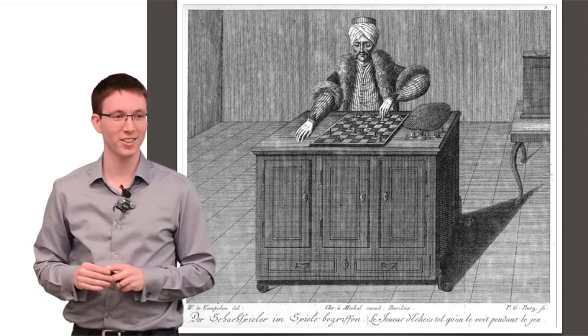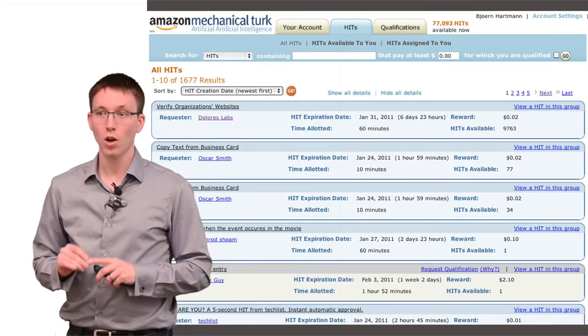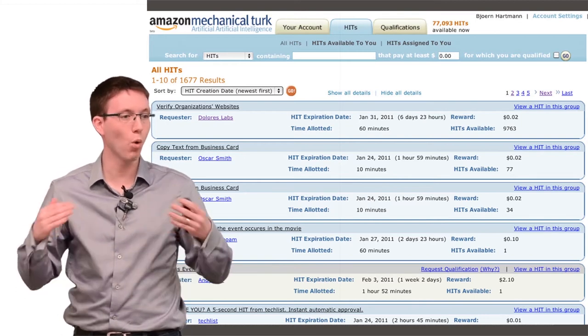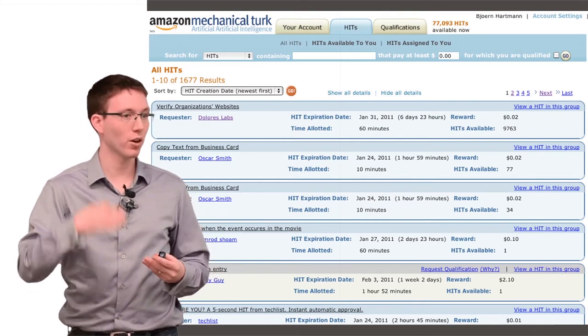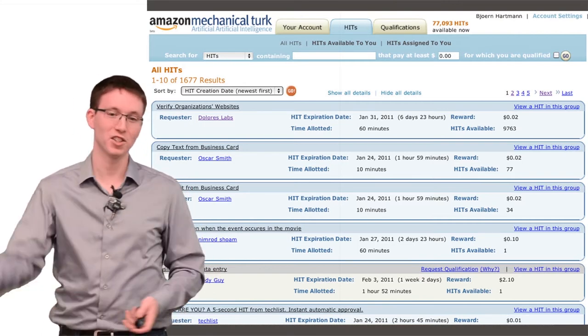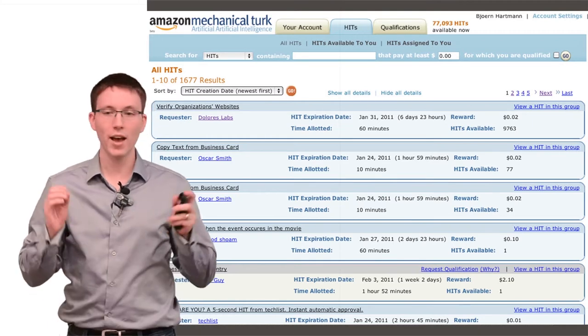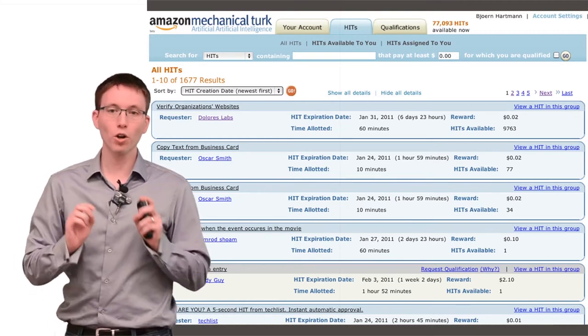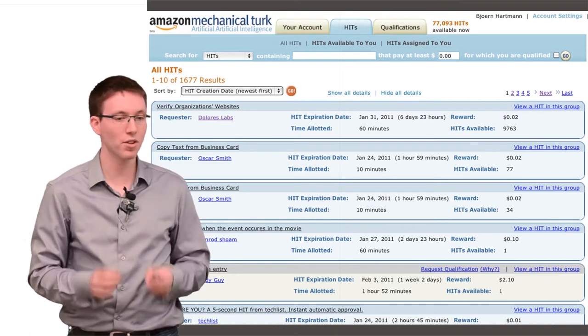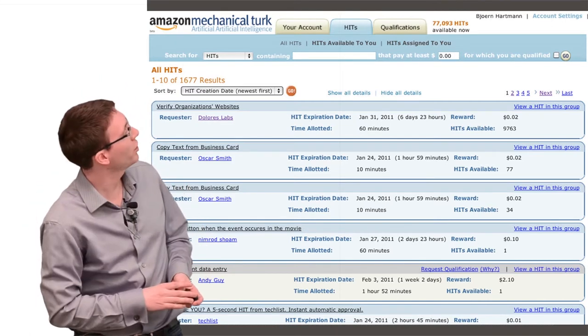The new Mechanical Turk is part of a change in the way virtual work happens online. More and more work is happening online, so we now have virtual labor markets like Amazon Mechanical Turk, inspired by the earlier robot, that uses small contributions from people to solve tasks that algorithms can't do on their own.